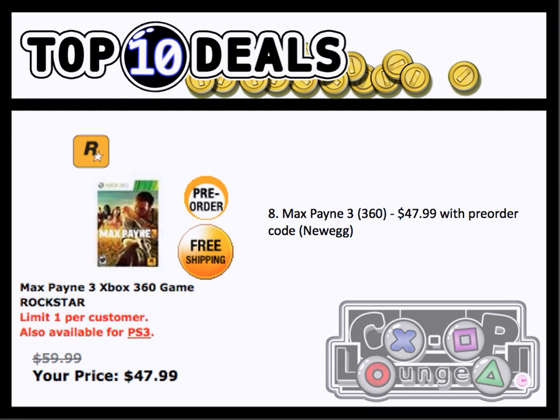Number 8, we have Max Payne 3. I made a mistake — it's also for both 360 and PS3 in the description. But with your pre-order code, you can get either console version for $47.99.